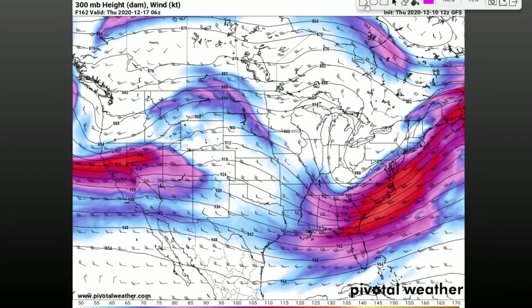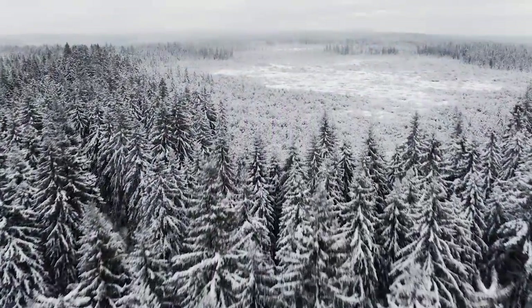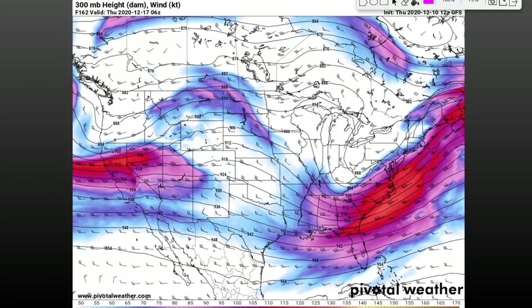Hey weather warriors, in this video we're talking about the increasing threat for a potential nor'easter on the east coast into southeastern Canada. I've been following a distinct wave pattern and this is the type of look we are looking for when it comes to nor'easters. I'm going to be talking about track, timing, location, and a feature that could make or break the nor'easter potential in this episode of Weather Decoded TV.